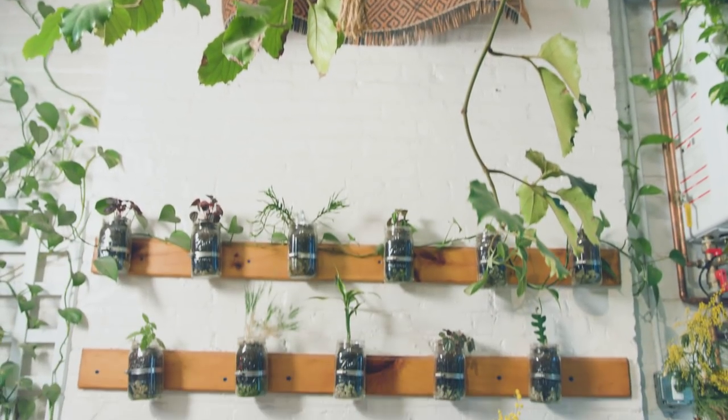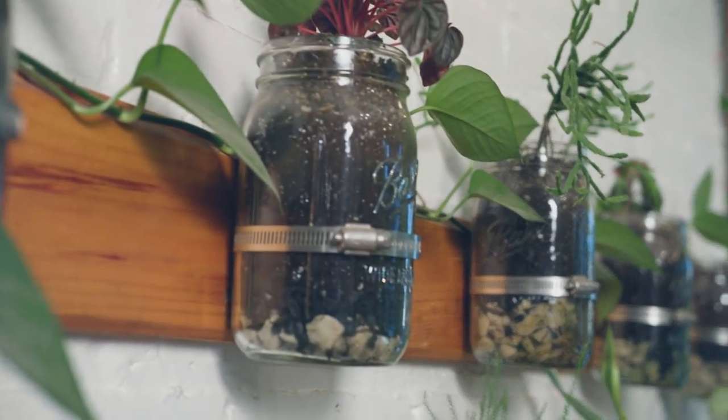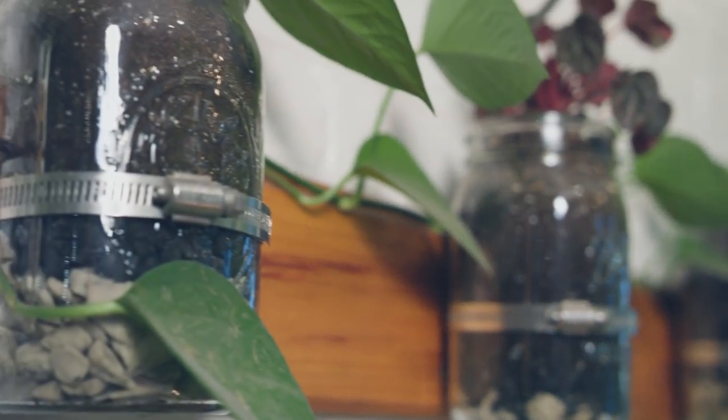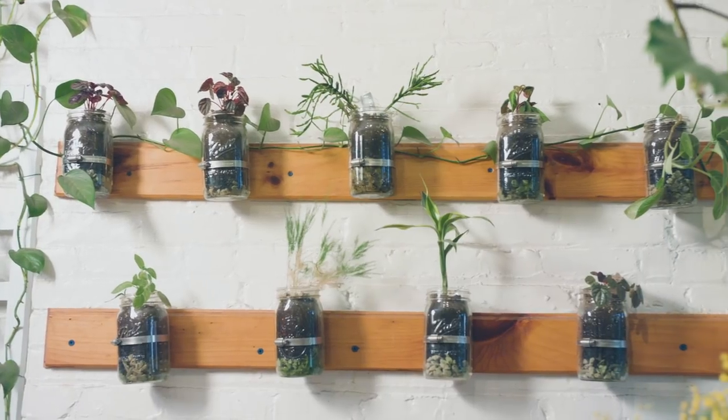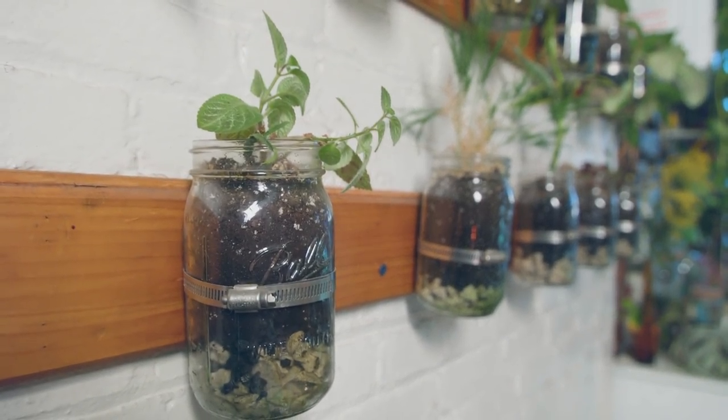My favorite DIY project that I ever did was my first DIY project with my dad, which is the mason jar garden that's in the kitchen. I really love that one in particular because it is my first father-daughter DIY project. My dad is so fun to do DIYs with. It was a totally upcycled project — just found wood, mason jars, and the only things we bought were tapcon screws and hose clamps.